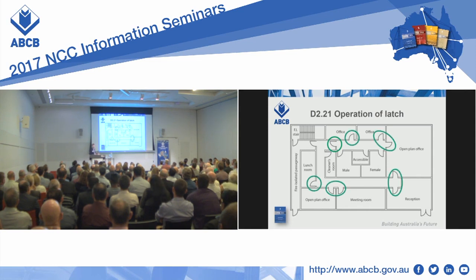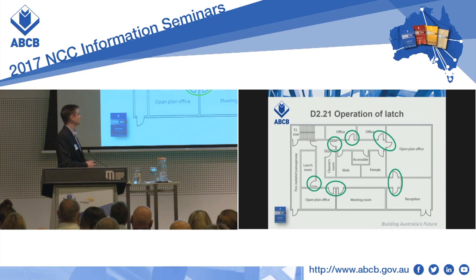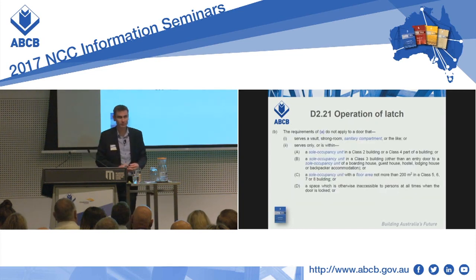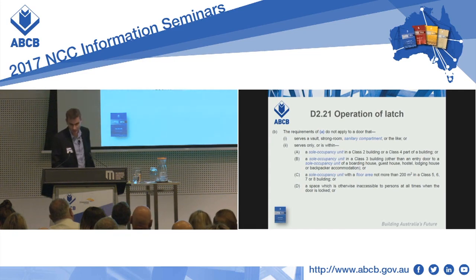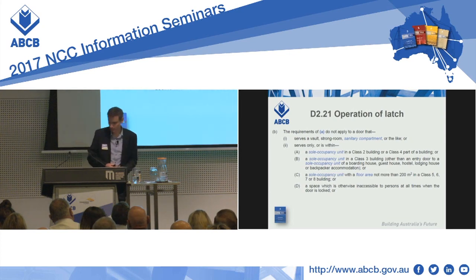D221 also includes the other room doors — doors which are in the path of travel to a required exit, simply where you need to walk through to get there. There are a number of concessions or exemptions for D221A. D221A sets the requirement and then we get our concessions starting at B, including B1 — the sanitary compartments, which don't need to comply with D221.